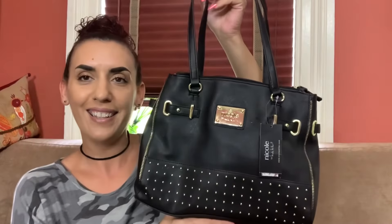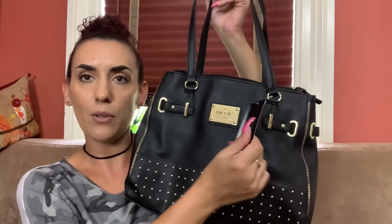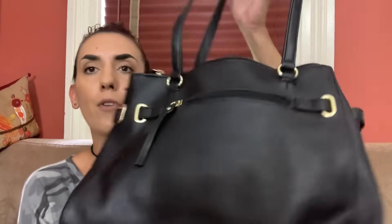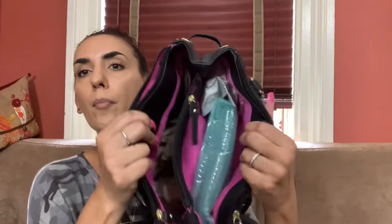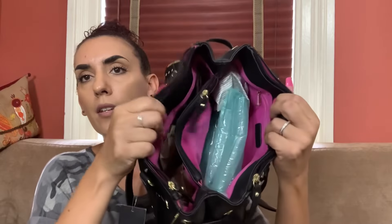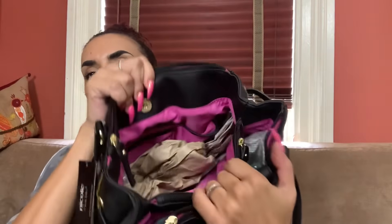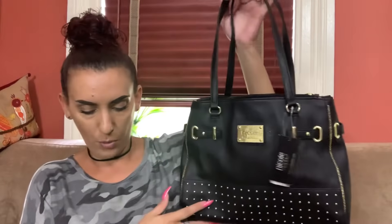Next we have the Nicole Miller, also new with tags. It is a really cute black faux Saffiano leather, very structured, and everything's new on it. It has three sections with a zippered middle and a really nice bright pink inside. We're dropping this one to $30.